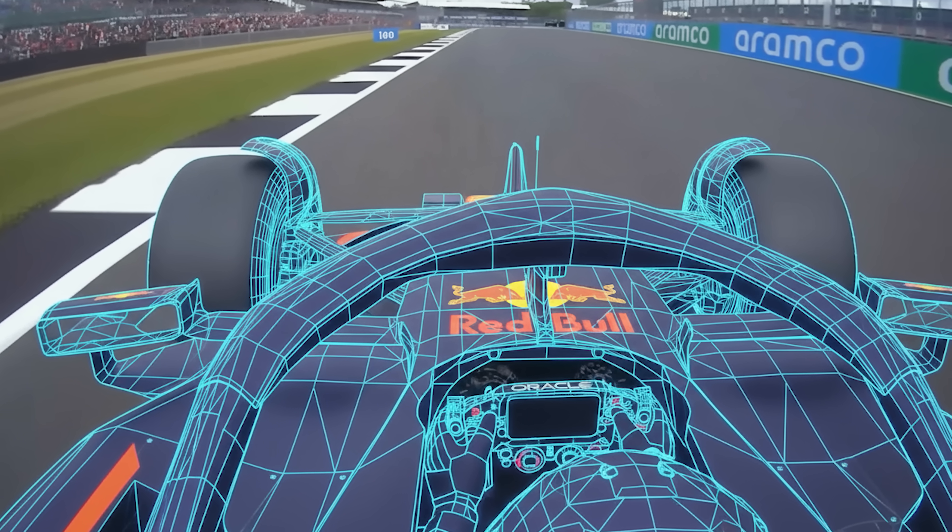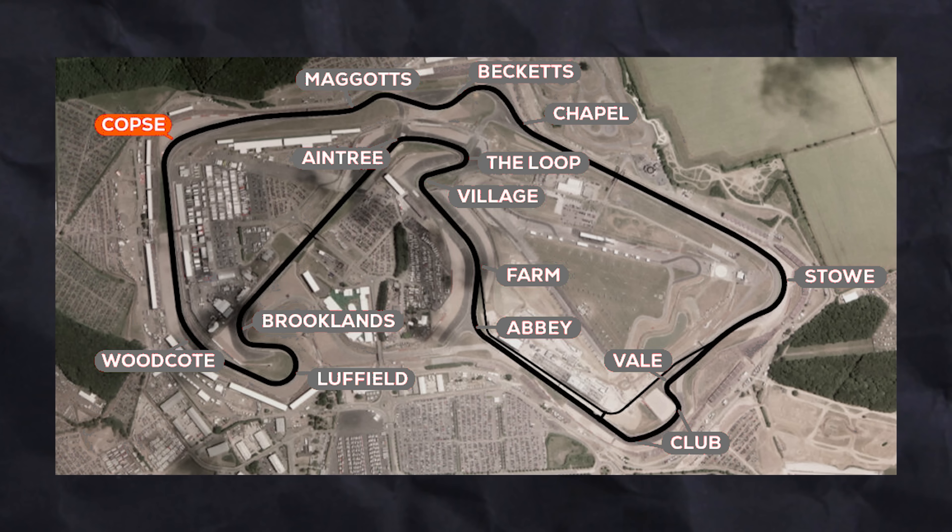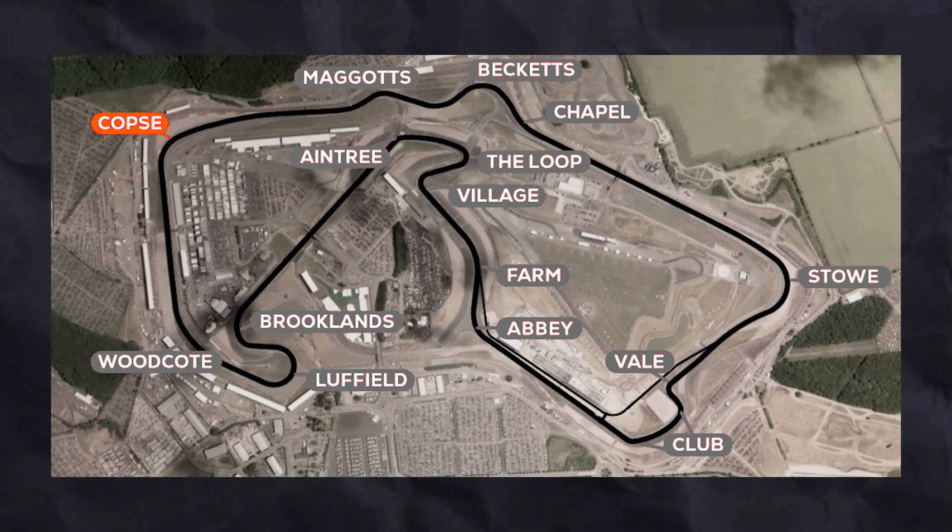If you watch an F1 driver steering into a fast corner, you'll notice something strange. Just before they turn into the corner, they actually turn away from it. Take a look at somewhere like Copse at Silverstone, a really fast right-hander. The driver will make a tiny steering input to the left, then immediately turn right into the corner.